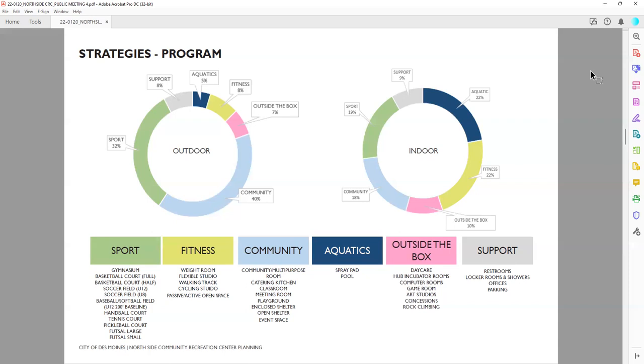The first category on the left is sports — related to specific sports-style fields or activities that might be needed. From a gymnasium to a basketball court — is that a full court, half court, NBA court, NCAA court, or high school court? Soccer fields — what size, indoors or outdoors? Baseball, handball, futsal courts. We heard a lot of different sports activities, and those have very specific sizes of courts or fields associated with them.